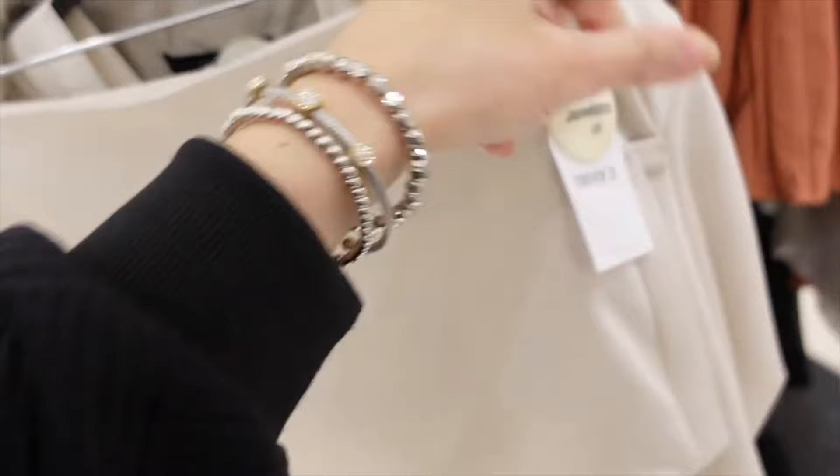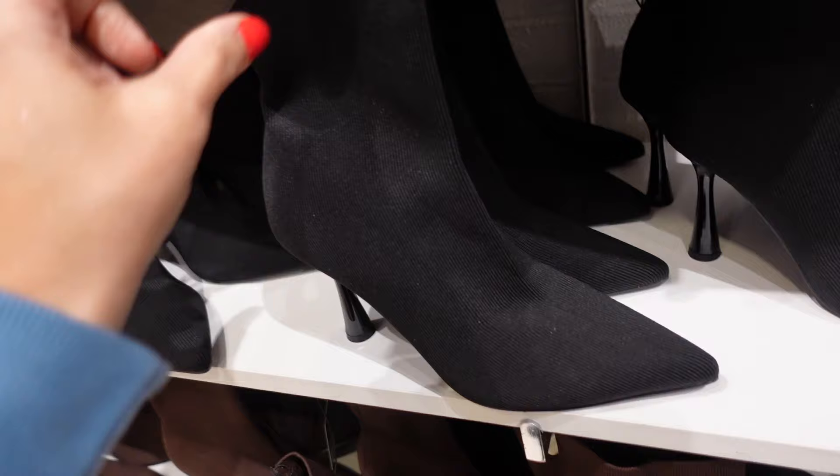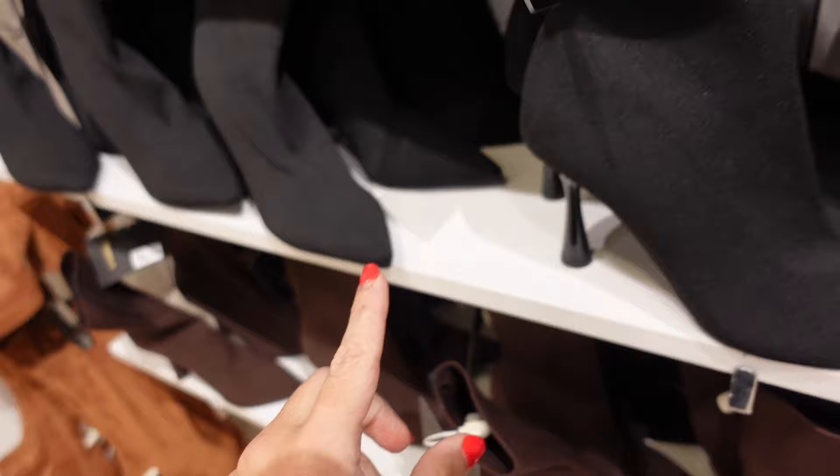Also seeing new little sock booties — these have that pointed toe, really stretchy with the kind of heel. In black, also comes in brown. They're going to be $39.99. Thank you so much for watching, give it a thumbs up if you liked it, and don't forget to subscribe. Bye!